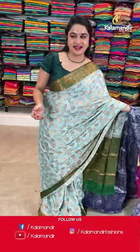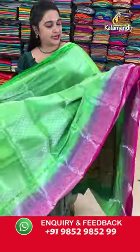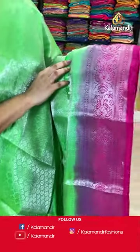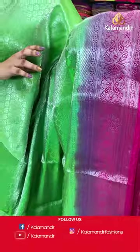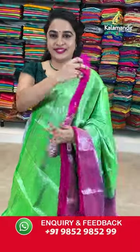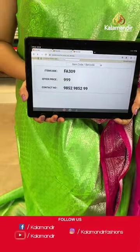Moving on to the next lovely saree — another familiar combination, beautiful parrot green and pink colour. The body is with the floral brocade. Contrast border with the parsley brocade leaf. Contrast pallu with the drop shaped floral brocade. Paid up with contrast work blouse. Saree code is FA309 and Viva's price Rs.999 only. To purchase, take a screenshot and share on our WhatsApp number.